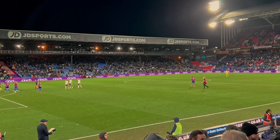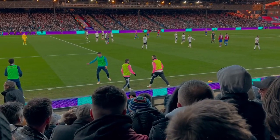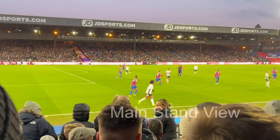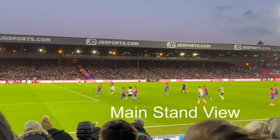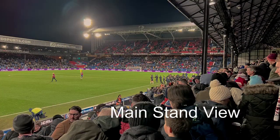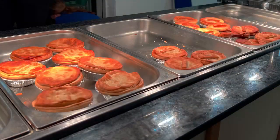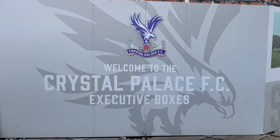At Crystal Palace we are able to offer both regular seats and hospitality. The seats will be on the side in either the Whitehorse Stand next to the away fans, or across the way in the main stand with a really good view of the away fans. While it's not technically hospitality, if you sit in the main stand there is kind of a bar and lounge area just behind the seats where you can get some food and drinks — it's a little bit nicer than a typical stadium concourse.